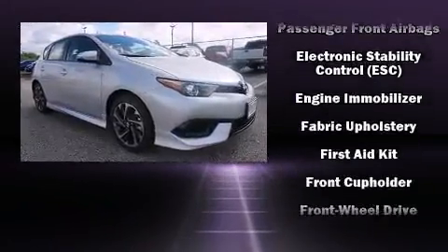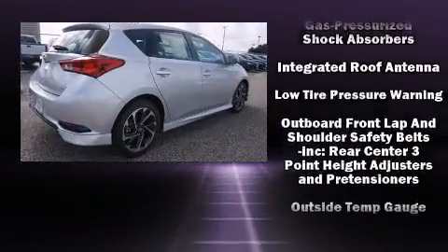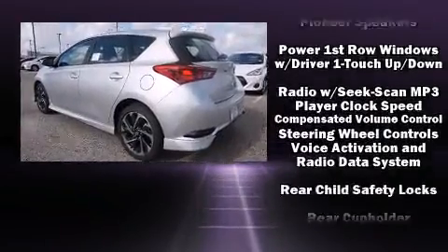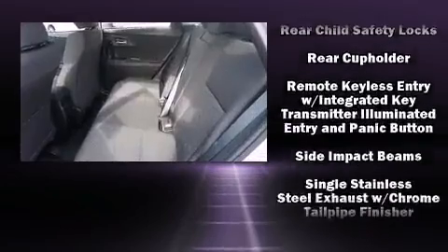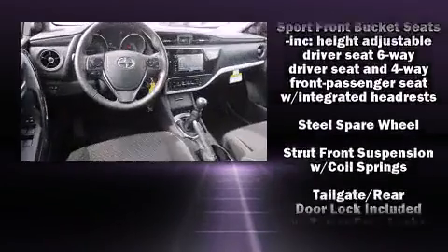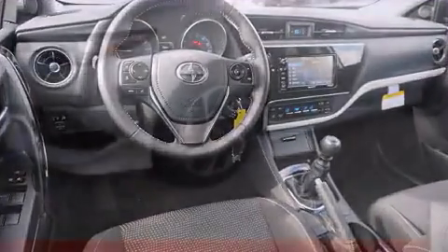Passengers are protected by various safety and security features including dual front impact airbags, head curtain airbags, traction control, brake assist, anti-whiplash front head restraint, a panic alarm, and four-wheel disc brakes with ABS. For added security, Dynamic Stability Control supplements the drivetrain.